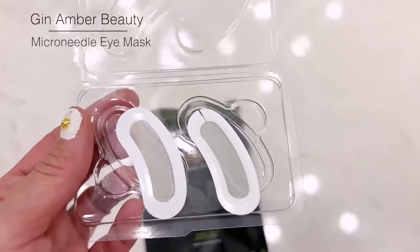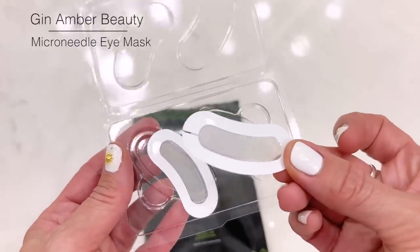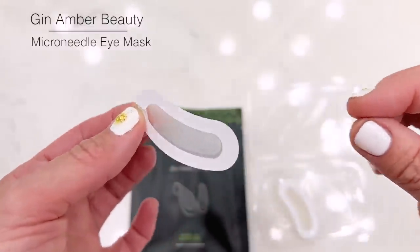First, I want to show you guys Gin Amber's microneedle eye mask. This is made with biodegradable hyaluronic acid and peptides that are actually shaped like tiny little needles.